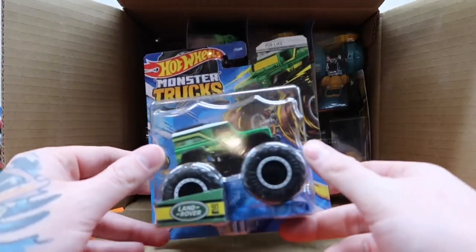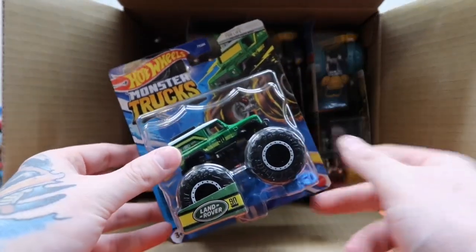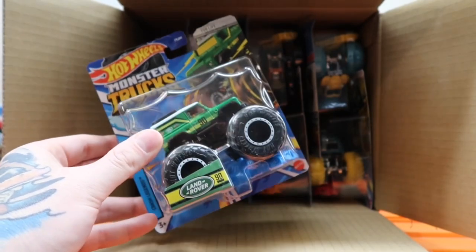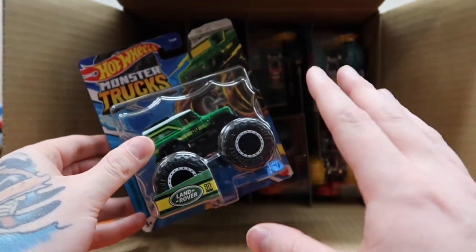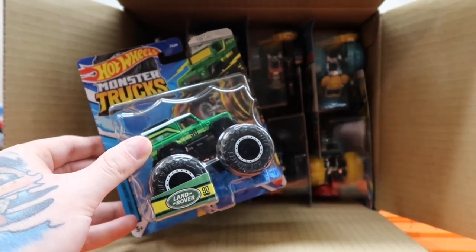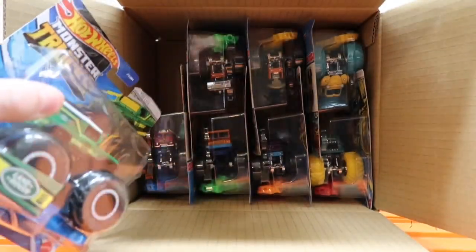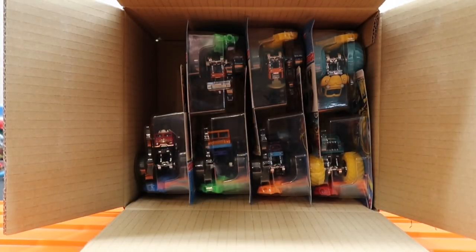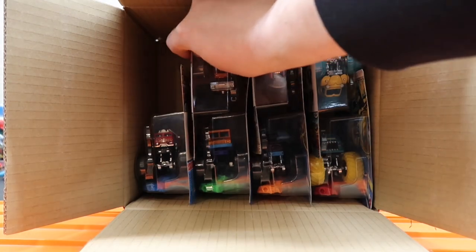The first truck out is the Land Rover Defender — look at that! This was a new model last year, so happy to see it back. I feel like the paint colors on these monster trucks this year are much more vibrant than in years past, and you'll see that when we get to Five Alarm. Stay tuned to the end of this video to see my favorite truck from this case.